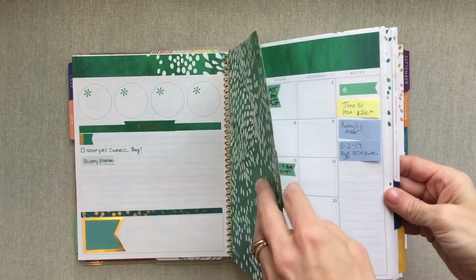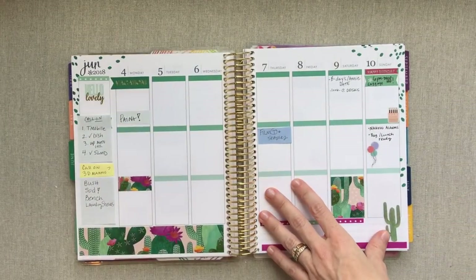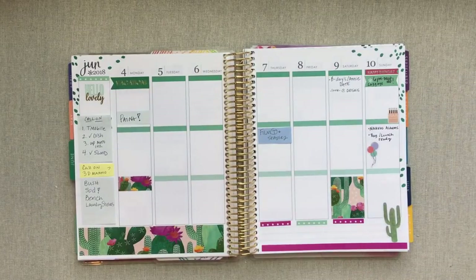I hope that answers questions about stickering with functional planning and Erin Condren stickers. There really is no rhyme or reason or rules to where you place these stickers — I am the least best person to ask about that because I don't follow any rules. I just look at the page, see where I think I want them to go, and randomly design something. Don't stress about it — it's just your planner. Thanks for watching, have a great day, happy planning!